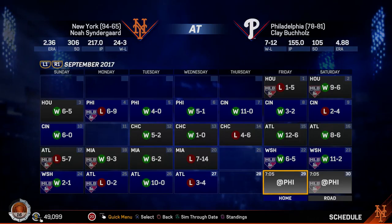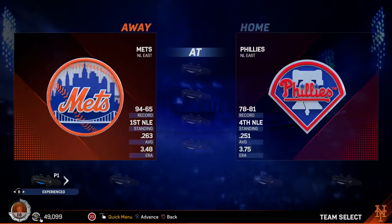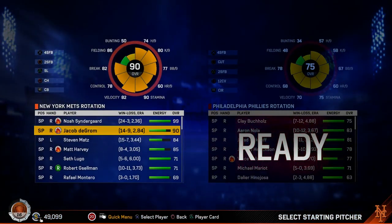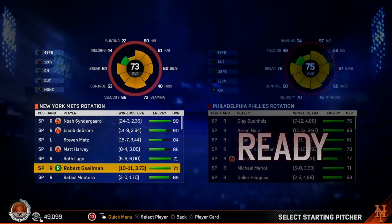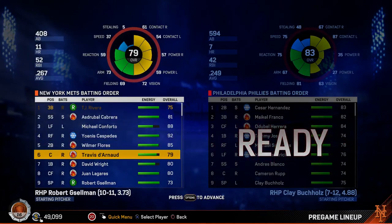For strikeouts in a game, with 20 strikeouts — Randy Johnson, Kerry Wood, Roger Clemens, and now Max Scherzer are the only pitchers in the history of this game to fan 20 in a game.